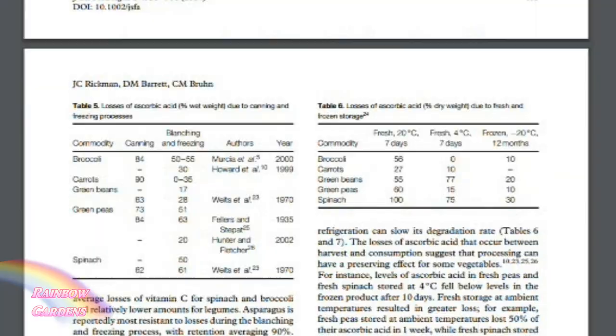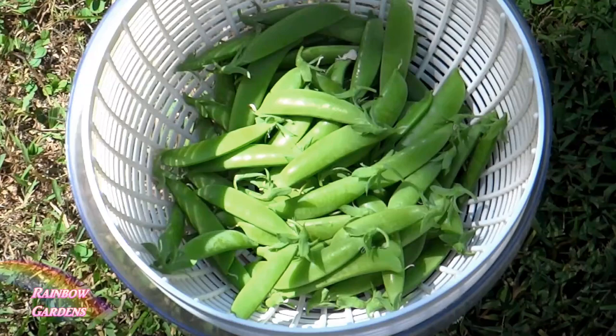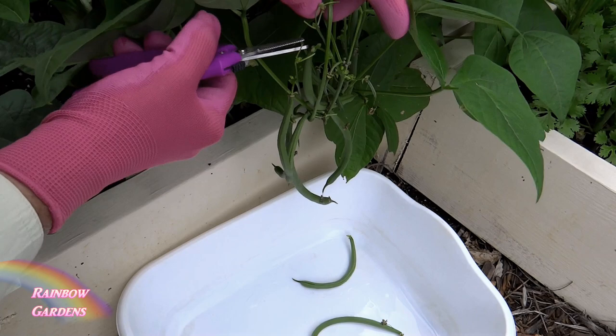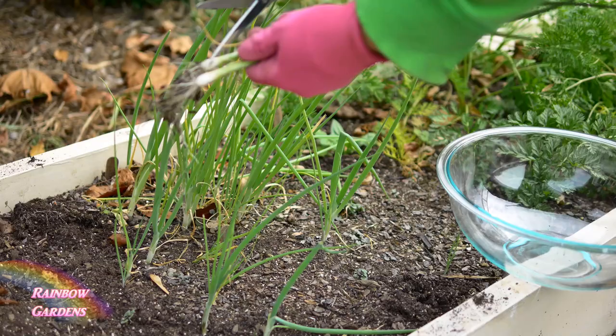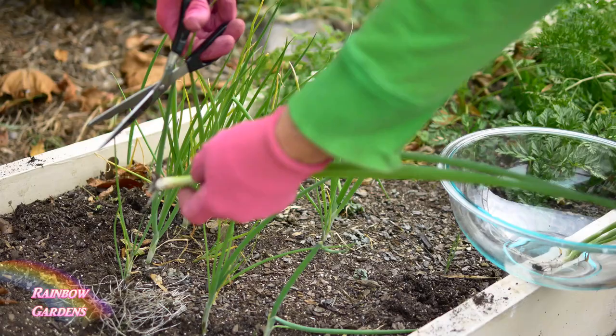I try to talk about succession planting at least once or twice a year to encourage even new gardeners to start using this practice regularly, because I don't see many other gardening channels discussing it. If you learn how to succession plant, you will always have fresh vegetables to pick from your garden. It takes a little while to figure out how much you need for your family and how often to plant — whether that's every week, two weeks, or three weeks depending on the crop.